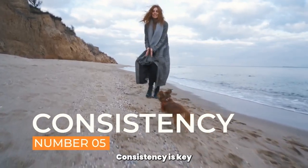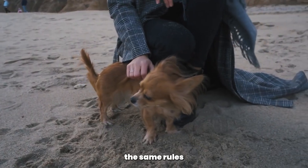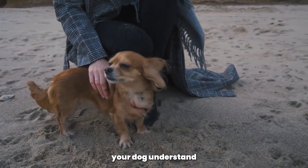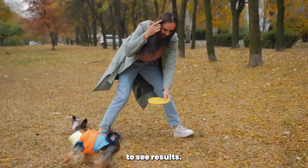Consistency is key when it comes to stopping biting behavior in your Yorkshire Terrier. Make sure to apply the same rules and consequences every time your dog bites. This helps your dog understand that biting is not acceptable behavior. Be patient and consistent in your training, and remember that it may take time to see results.